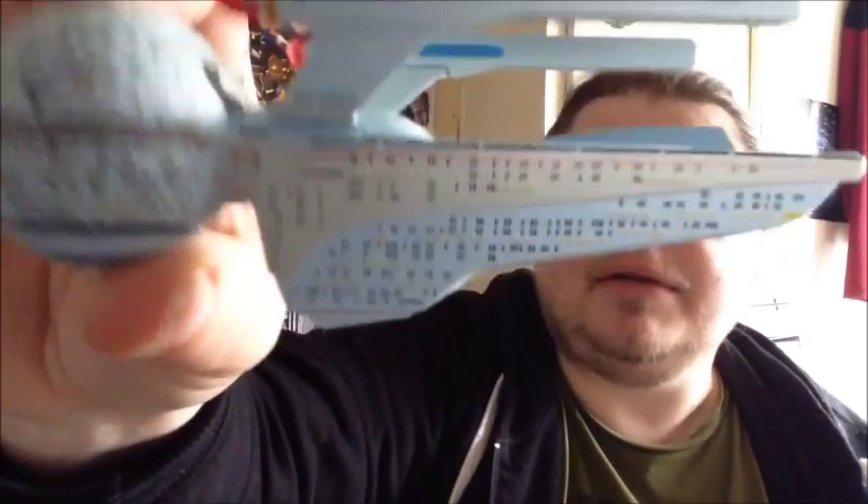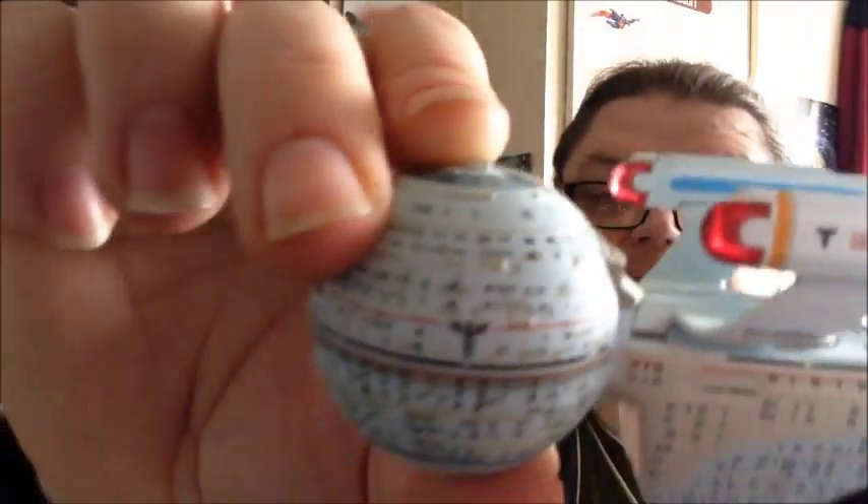Look at the detail in the hull there - look at all those windows and all those escape pods. You've got the registry number on there, you've got the medical symbol and stuff. Brilliant, absolutely fantastic. The detail is amazing.